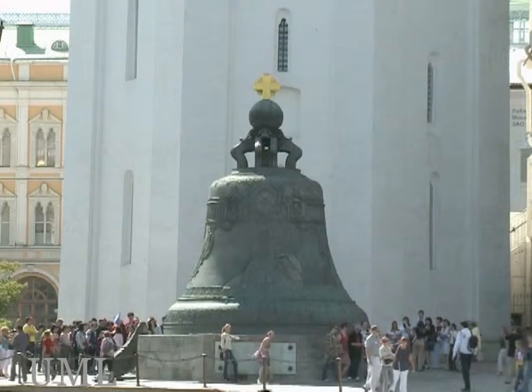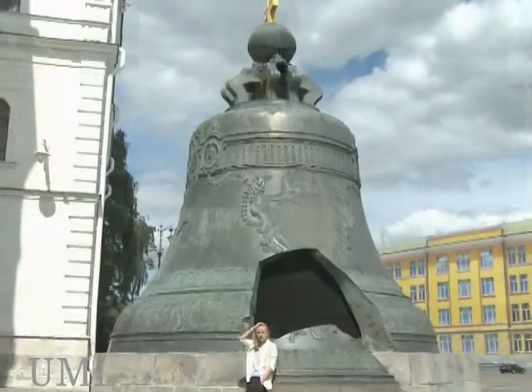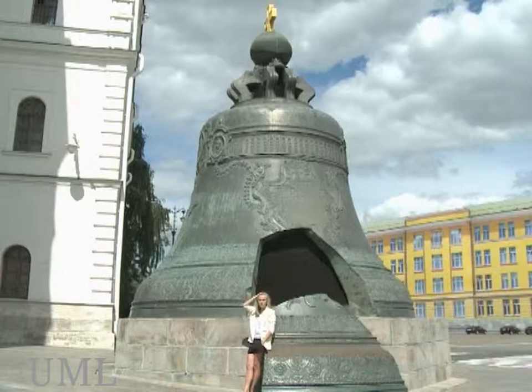It's called the Tsar Bell. Unfortunately, it never worked, because the day when it was finished, it was dropped.